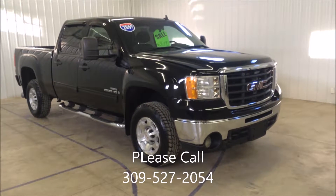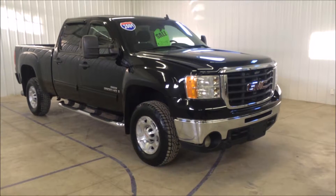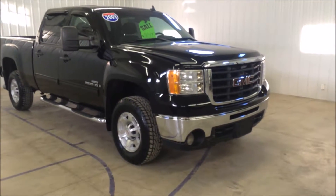Hey folks, Tim Dawson here with Mounts Automotive. Today I have a 2009 GMC Sierra 2500 HD. This truck is a diesel — it's got the 6.6 liter turbo diesel in it.